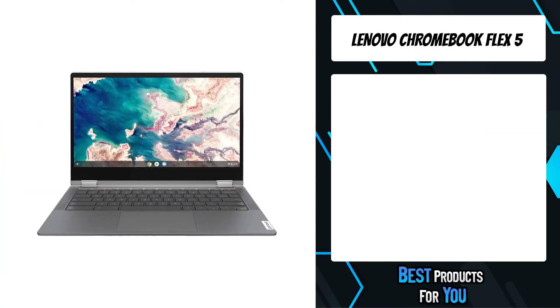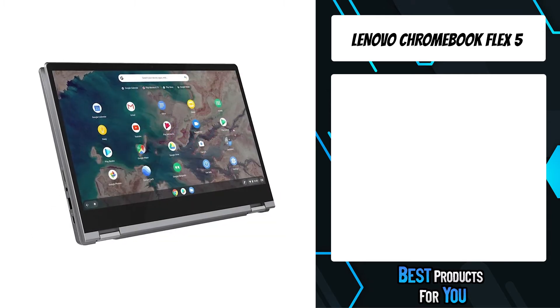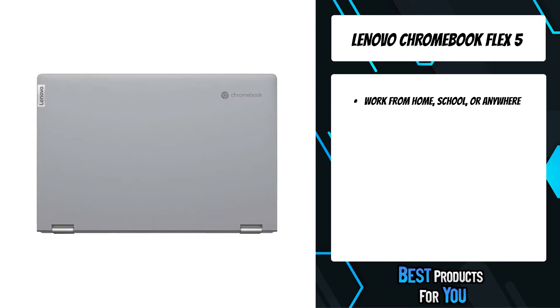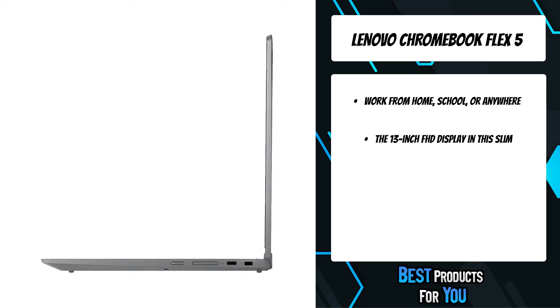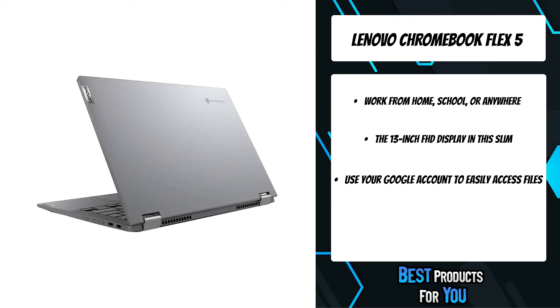The second product on the list is the Lenovo Chromebook Flex 5. With the Lenovo Chromebook Flex 5 laptop, you'll enjoy more productivity with less complexity. This 13-inch Chromebook, powered by 10th-generation Intel Core i3 processors, boasts up to 10 hours of battery life to let you get things done quickly and easily with all your favorite Chromebook features.